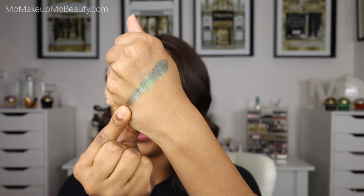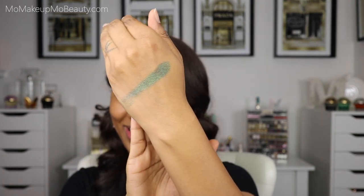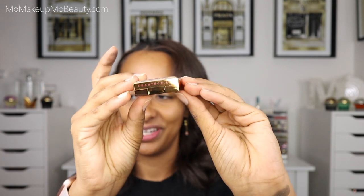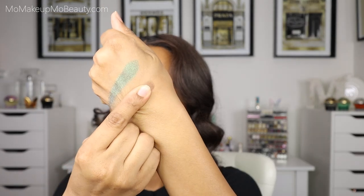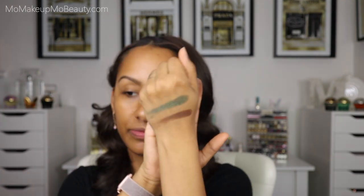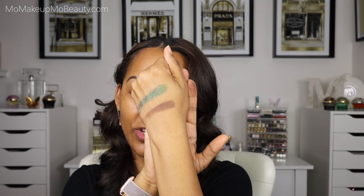Absolutely beautiful — oh my goodness, yes! It is such a beautiful green shade. Next up we have Leopard, which is described as a wild bronze. Here's the beautiful Leopard. Beautiful shades! So here are the two new luminescent eyeshades — so pretty. Can't wait to get these on the eyes.